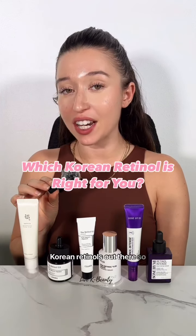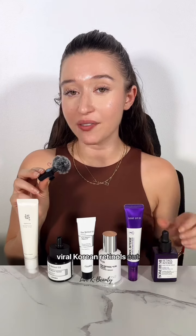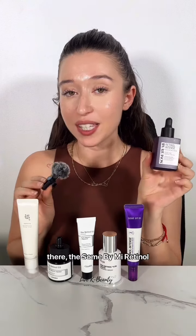There are so many popular Korean retinols out there, so let's take a look and see which one is right for you. Starting with one of the most viral Korean retinols out there, the Sun by Me retinol serum.